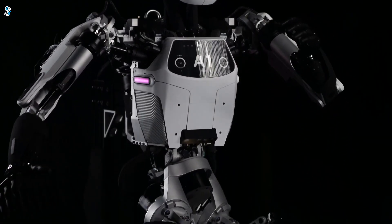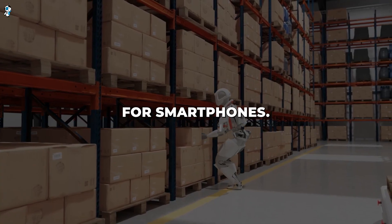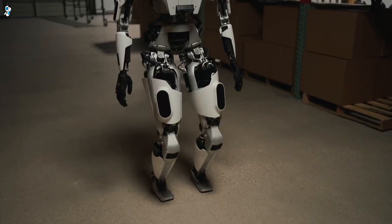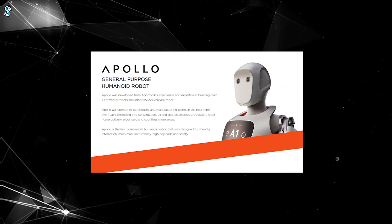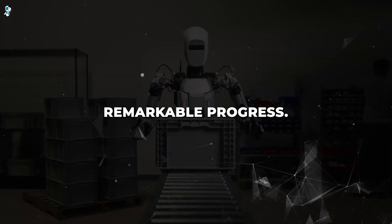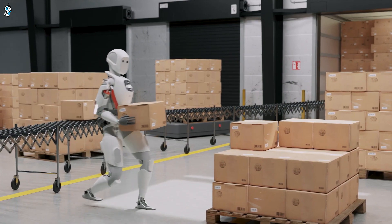Aptronic deliberately designed Apollo to be adaptable — they call it the iPhone of robots because of this versatility and potential for expansion. Aptronic wants Apollo to become a platform on which outside companies can build specialized applications, like how developers create new apps for smartphones. By offering Apollo as an adaptable platform, Aptronic hopes to spur innovation, with other companies creating their own custom solutions using Apollo as the base. Soon, these tireless human-shaped robots could be among us in our workplaces, homes, and communities — Apollo represents a critical milestone along the path toward that sci-fi future.